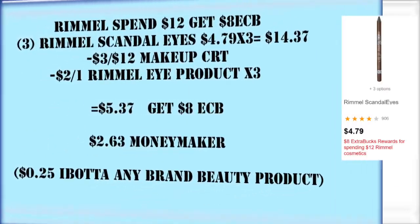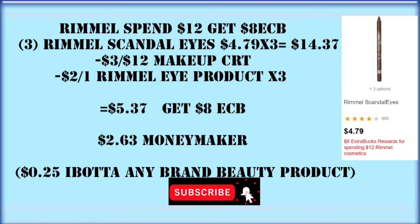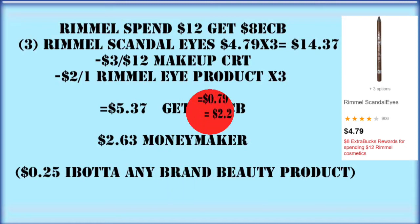The Rimmel this week is also going to be a really big moneymaker — $2.63. We're going to get $12 worth; we're going to get three of the Scandaleyes. That's going to put us at $14.37. We're going to use a $3 off $12 makeup CRT and three of the $2 off one Rimmel eye product coupons. So we're only going to pay $5.37 and get back that $8 Extra Care Buck, making this a $2.63 moneymaker. And don't forget we can also submit for a 25-cent Ibotta credit for any brand beauty product.